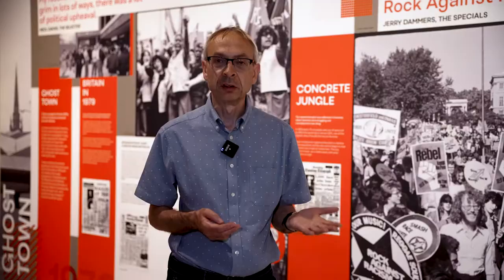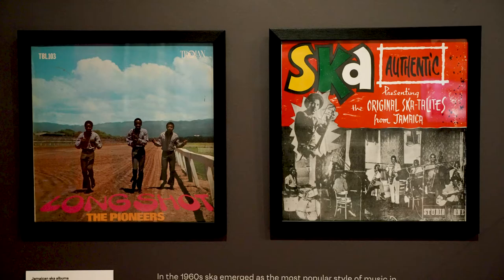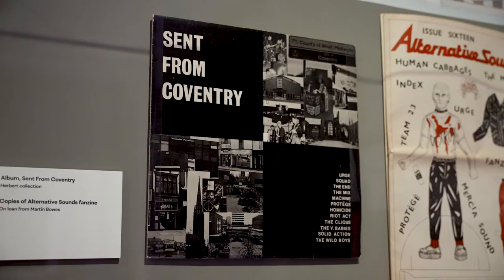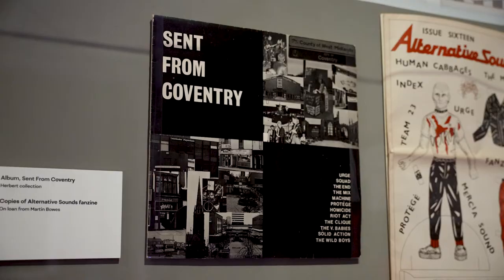We also look at the musical roots of Two Tone, which was very much a blend of Jamaican ska and punk, and it was the brainchild of Jerry Dammers. He came up with the idea of blending these two types of music, and he also wanted to create music with a social and political message — he was very interested in creating music that would bring black and white people together and combat the racism that was so prevalent at the time.